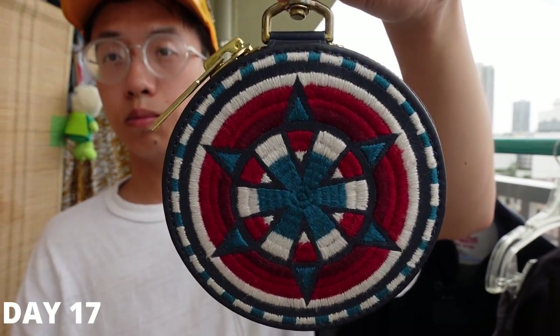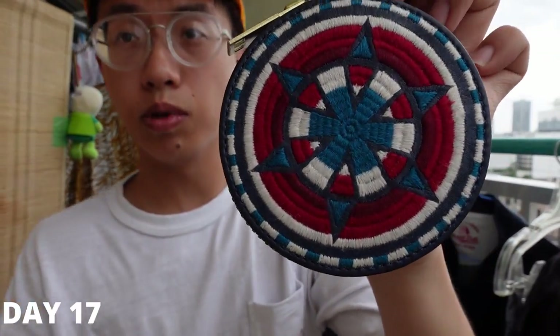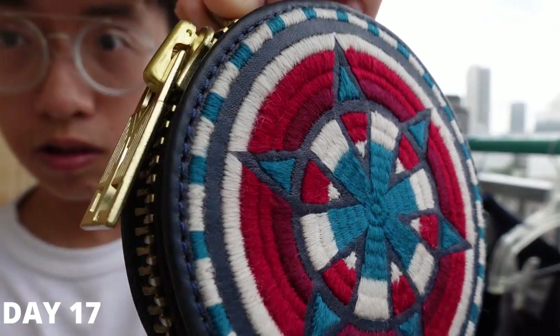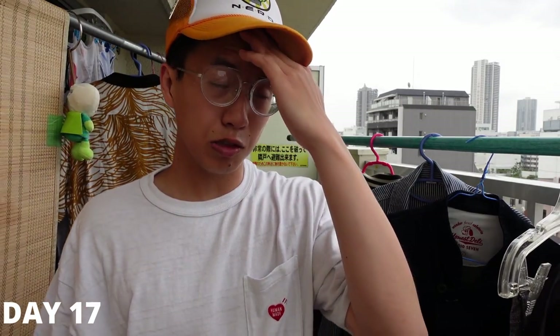Since Our Laboratory is one of the few places that sells Blackmeans, and my brother needed a coin pouch, I bought him one — a Blackmeans pouch with really cool navy leather on the back. It's super clutch; if you're coming to Japan, definitely get a coin pouch and this is a great one. The embroidery detail is crazy. That was Our Laboratory in Harajuku.